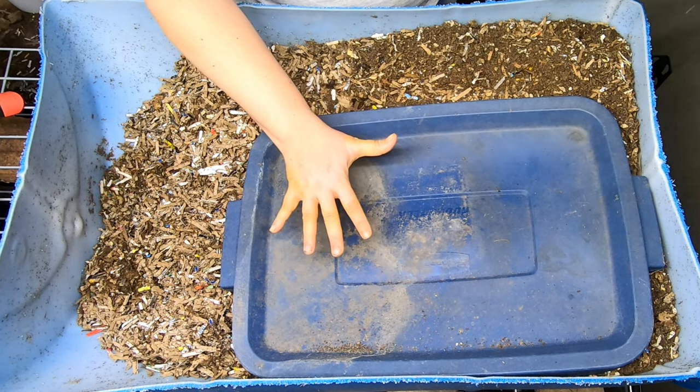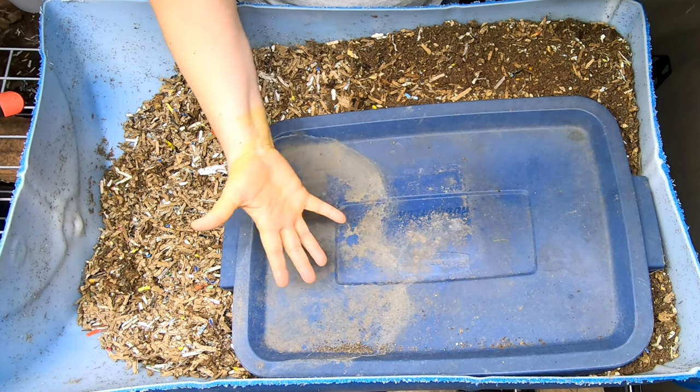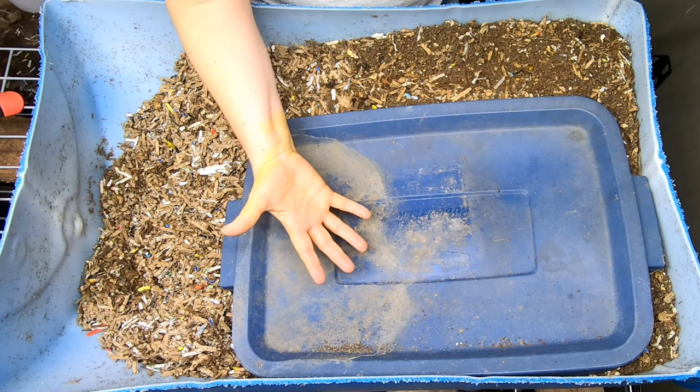They will eat anything from leaves to kitchen scraps. They're cold hardy, they're not fussy, and they're even good fishing worms.